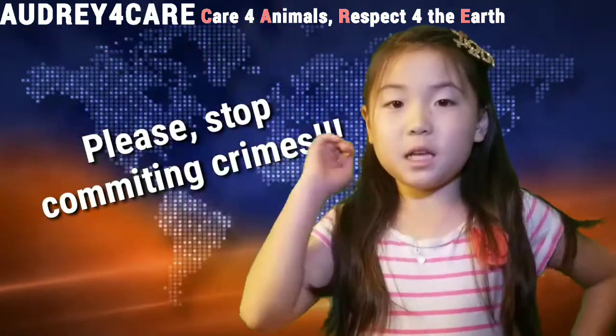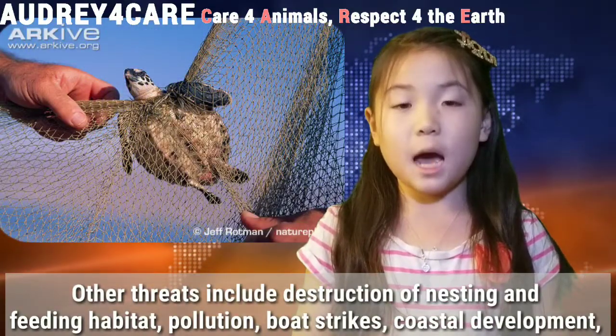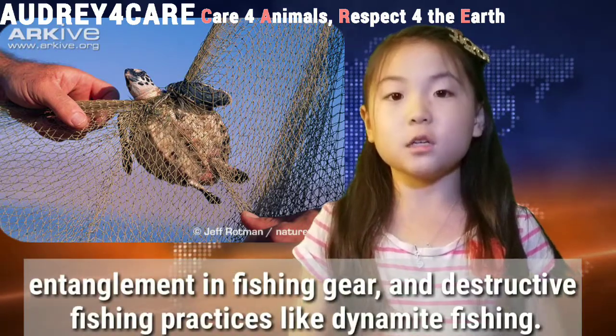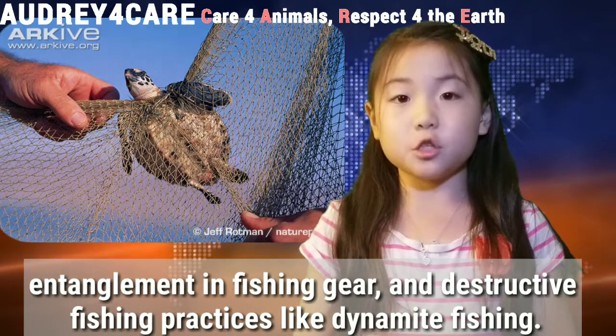Please stop committing crimes! Other threats include destruction of nesting and feeding habitat, pollution, boat strikes, coastal development, entanglement in fishing gear, and destructive fishing practices like dynamite fishing.